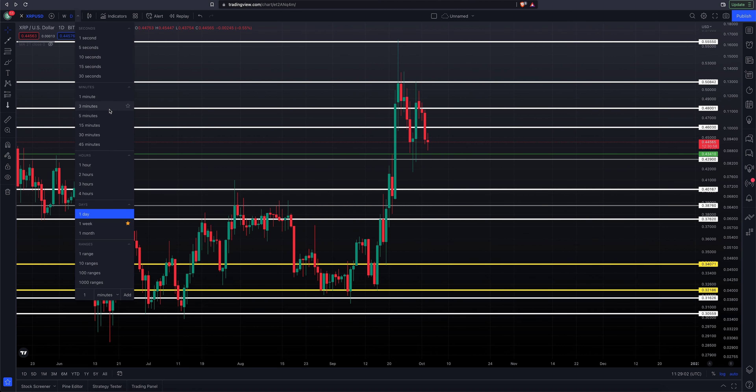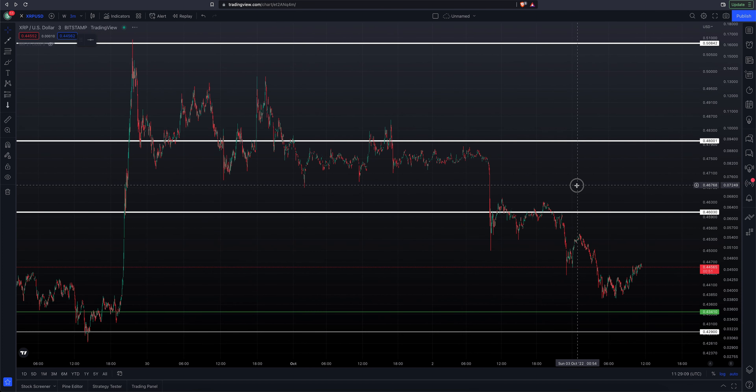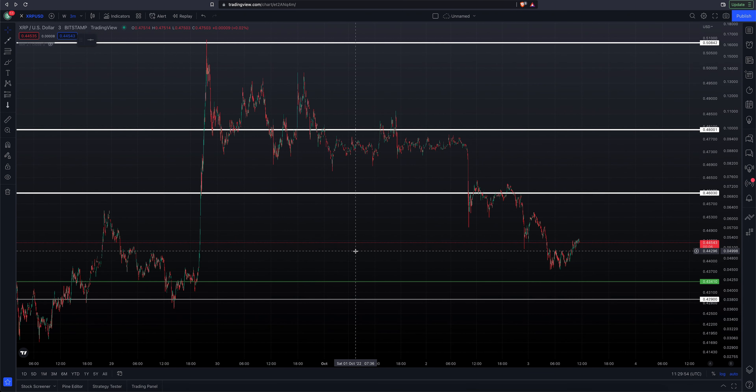Let me go to a smaller time frame — this is a three-minute chart for XRP. We were writing in the community section of the YouTube page asking if 46 was going to be support. As we got this sharp move down, we sprung back up right to our 46 level — that's 46.030 — and then we kind of whipsawed around and ultimately that level turned into resistance.